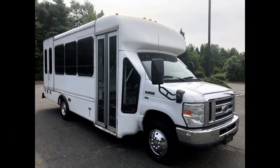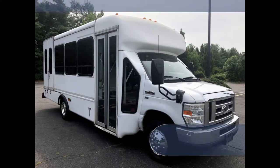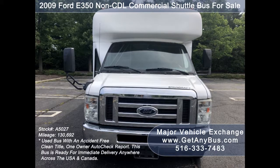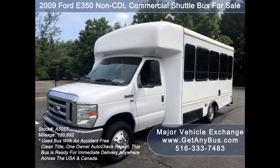Major Vehicle Exchange presents a 2009 Ford F-350 non-CDL commercial shuttle bus for sale, stock number 85027. This used bus for sale has an accident-free clean title and a one-owner AutoCheck report.